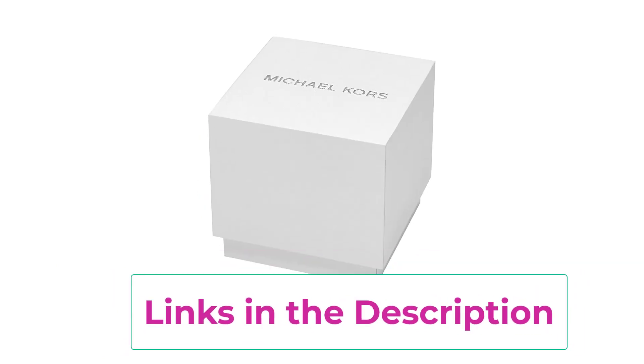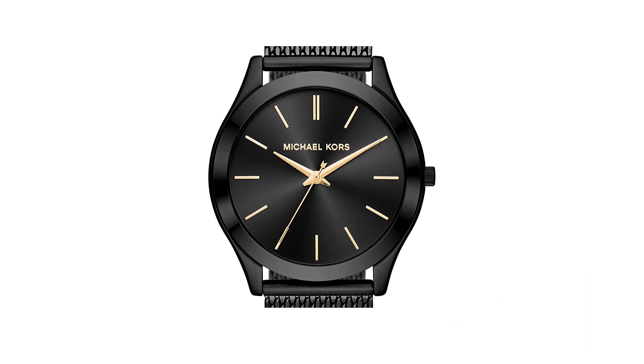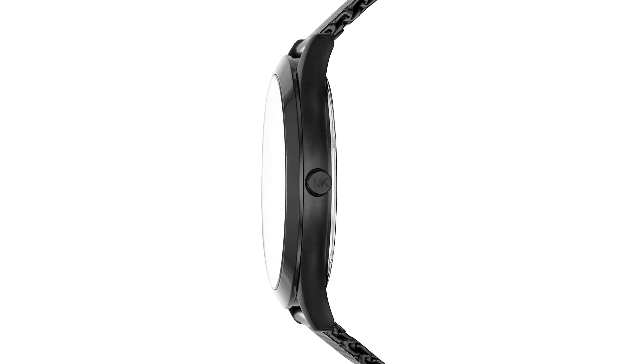Water-resistant to 50m (165ft) in general, suitable for short periods of recreational swimming, but not diving or snorkeling. Michael Kors is a world-renowned, award-winning designer of luxury accessories and ready-to-wear, with an innate sense of glamour and an unfailing eye for timeless chic.